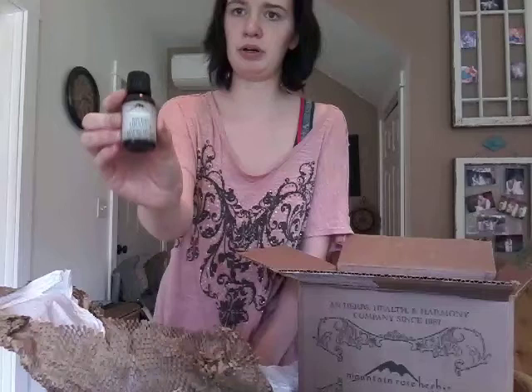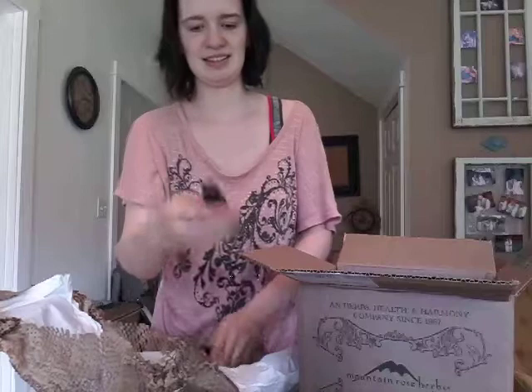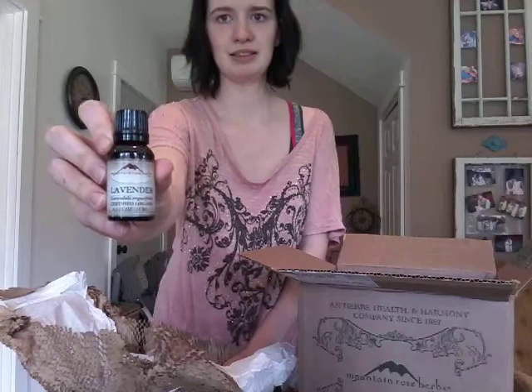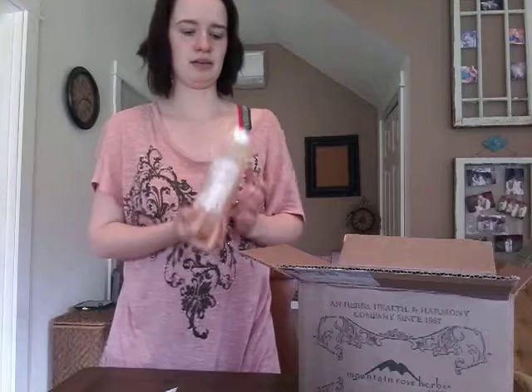So this is their sweet orange essential oil. Nice. And I got some lavender essential oil. My mom orders oils from them all the time — she loves Mountain Rose Herbs. She uses them for all her homemade cosmetics and stuff that she does. It's awesome.